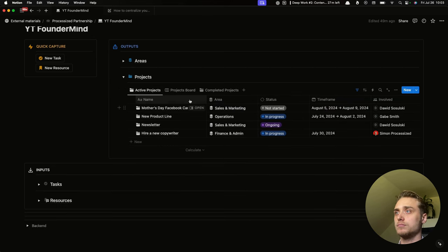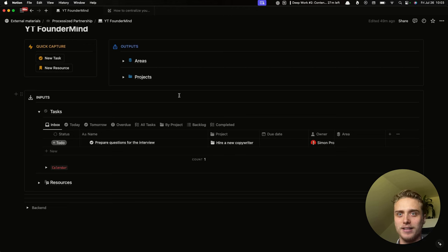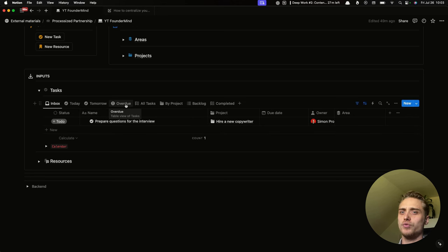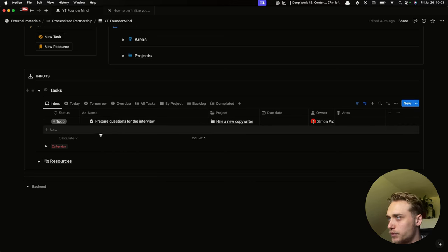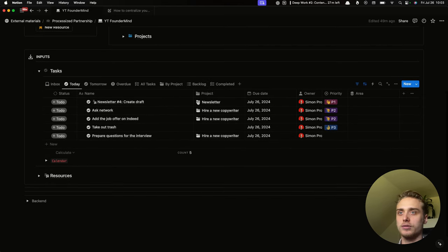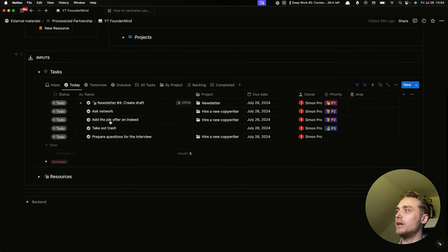We can have different views like a table or a Kanban board. Then let's talk about inputs — the tasks, the things we have to do, with different views. We even have a calendar to see the entire workload of a given week. The inbox view is the place to dump all your tasks — it contains tasks without a date. So for example, we have a task 'Prepare questions for the interview' without a date. I can assign today as the date, and then in the today view you see all tasks for today, the owner, the priority, the project it relates to — even a task like 'take out trash' so you never forget. You have everything you need to do in one place, connected to the big picture.